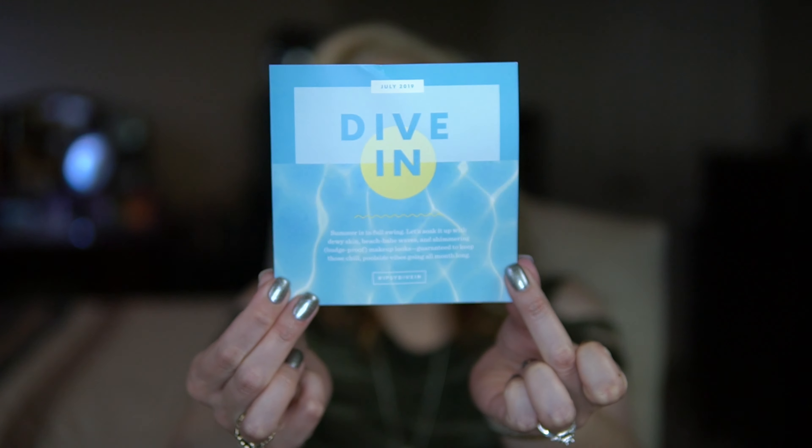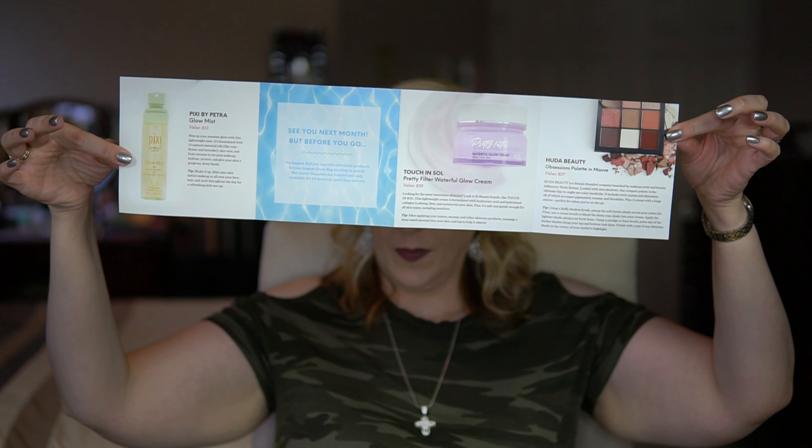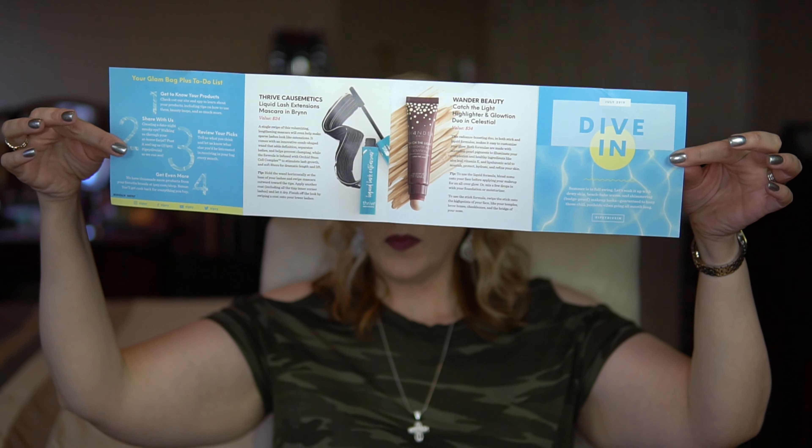If you're thinking of subscribing to Ipsy or opting in for the Glam Bag Plus, I want to be informative. The theme this month is 'Dive In' — here's the card, and when you open it up it gives you what the products are. I do have a lot of this on my face today.